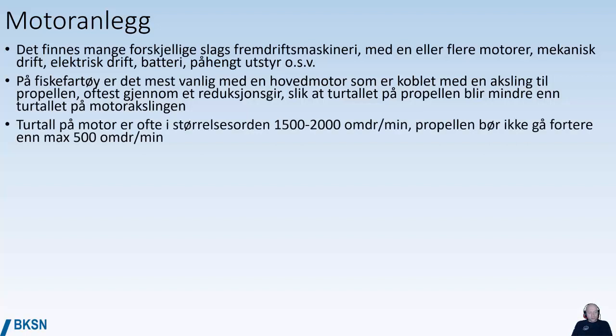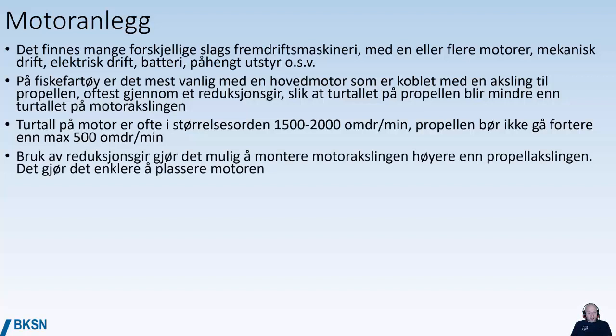The RPMs of the engine are often in the range of 1,500 to 2,000 revolutions per minute, whereas a propeller should not go faster than 500 RPM maximum. The bigger and slower a propeller is, the better efficiency you have, so on your vessel you try to have as big a propeller as possible. Using a gear also makes it possible to put the motor shaft higher than the prop shaft, so you can have the engine higher up in the vessel and the prop shaft all the way down at the bottom.